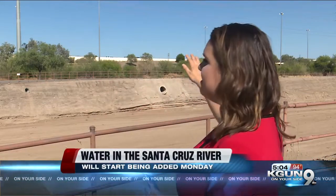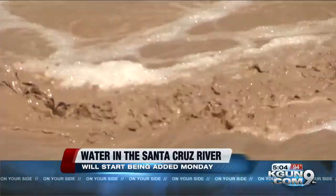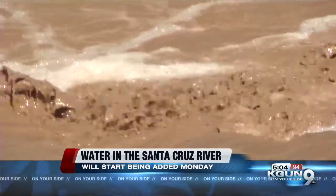As you can see right here behind me, there is not an ounce of water in sight at the Santa Cruz River right by downtown and Speedway. It's been dried up like this now for decades, but that is all about to change. Tomorrow, Tucson Water will be adding water right here to the river as part of the Santa Cruz River Heritage Project.